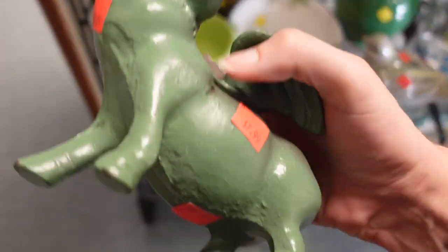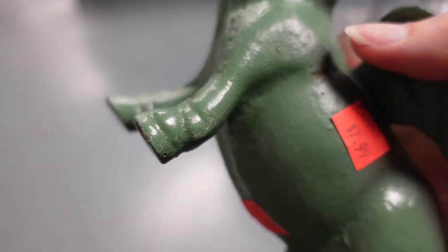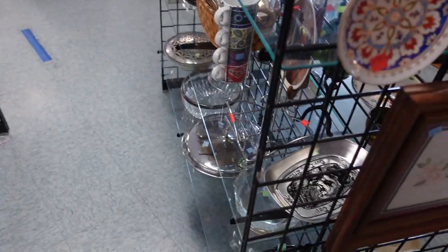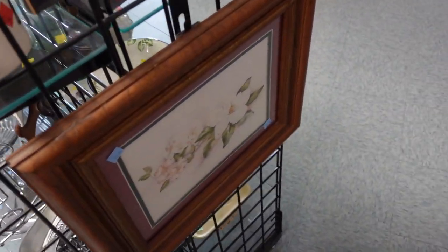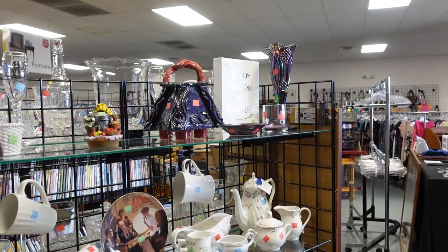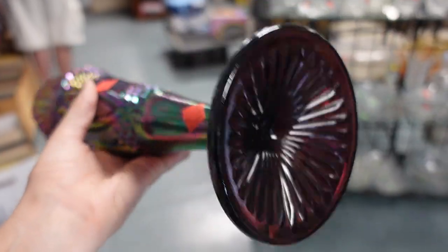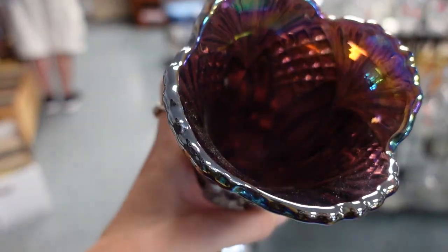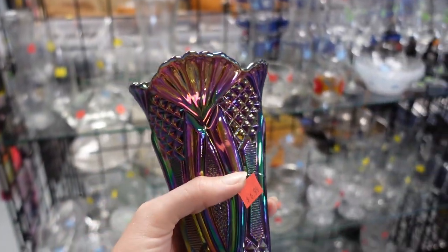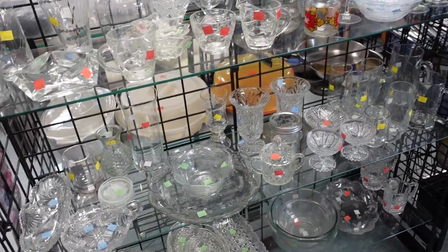Will you look at that — it's a flying pig! The last time we saw one of these, they wanted a couple hundred dollars for it, so that's a deal. Do you see the carnival glass? Amethyst carnival — I don't see any damage to it either. $6.99. That's not a bad price. I'll take that.